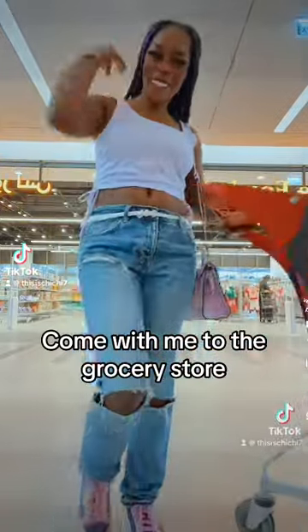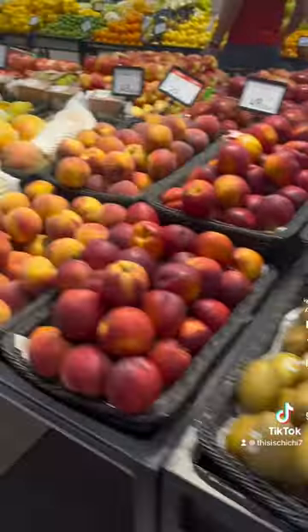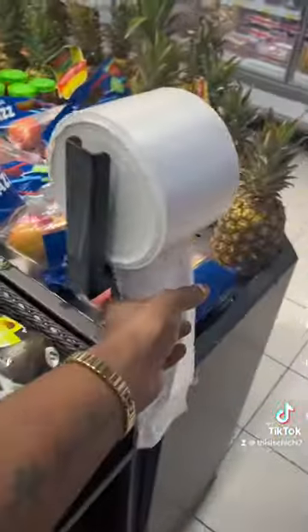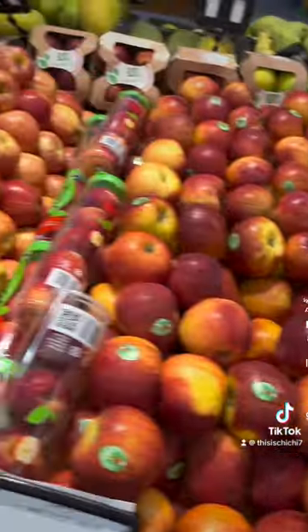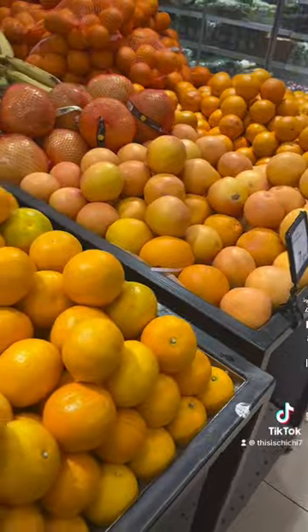Hey guys, come with me on a really quick midweek grocery store run. I'm in the Carrefour, by the way, one of my favorite grocery stores here in Dubai. The first thing I always do is hit up the produce section, mainly because it's usually the first section you enter when you get to the store.